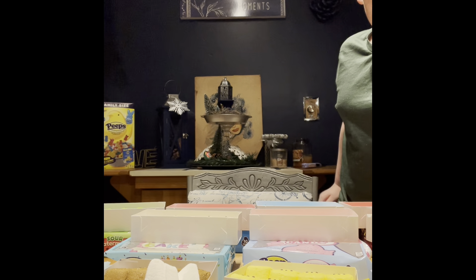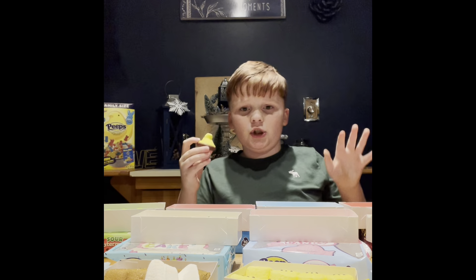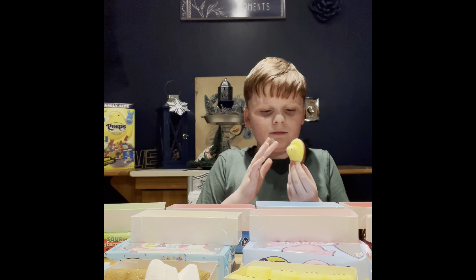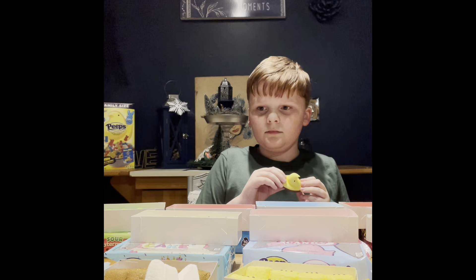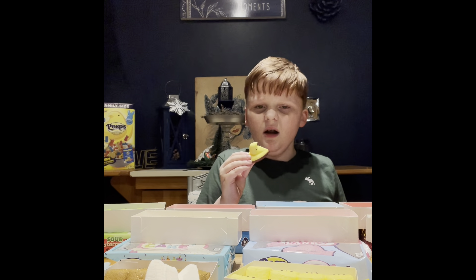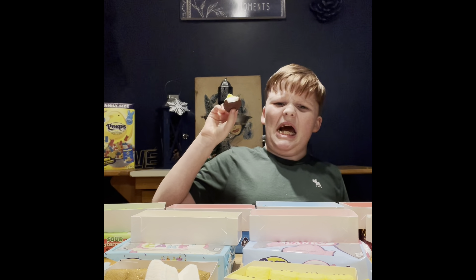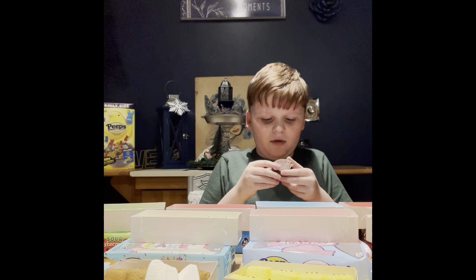Now we're going to try the very last one. What kind is it? Remind them. Regular Peep with chocolate — milk chocolate. Those were coconut with dark chocolate; this is regular chocolate. It's like a Peep with chocolate chunks in it. It's not good. But you love chocolate! I'll just have the chocolate part. It's like a Peep with chunks in it — not good.